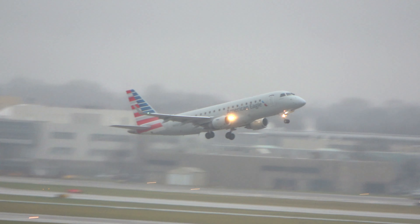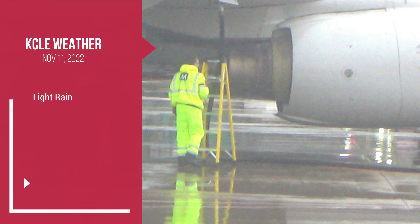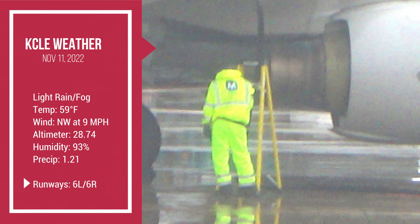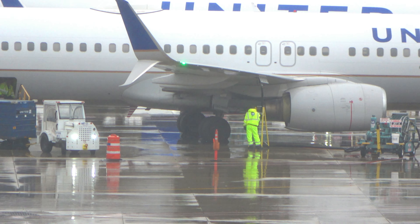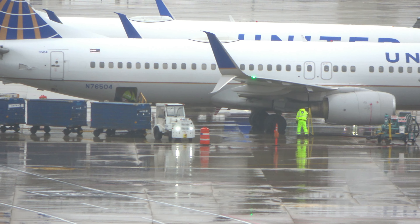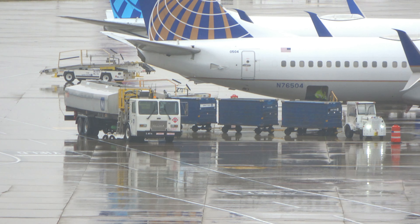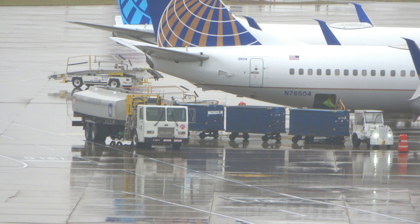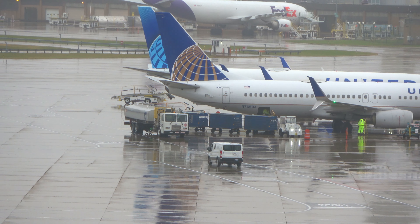I wish we were on the 24 side today. Ceiling is only 300 feet right now. Even in the rain, work must be done — there's one of our Menzies fuelers over here by this United 737, getting it loaded up in the back. Gotta thank our hard-working friends on the ramp crews, the fuelers, and the de-icers. I can see all the de-icing equipment is staged now.